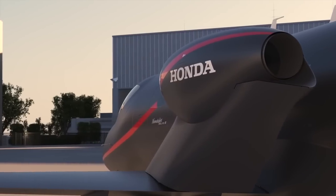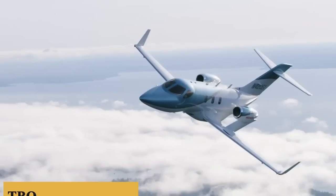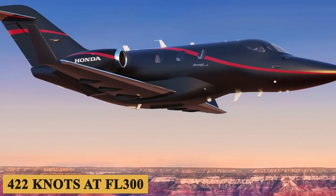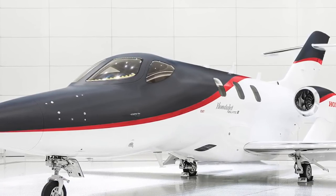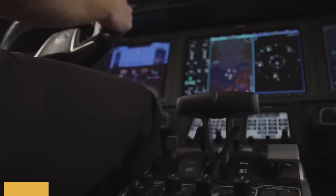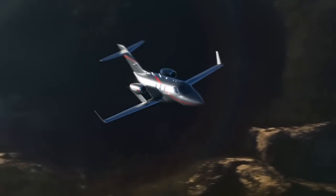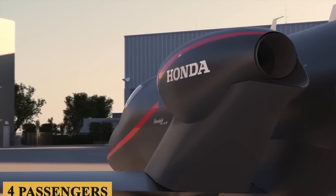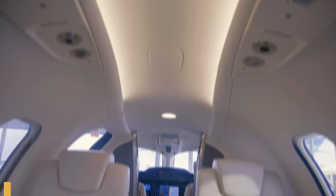The Elite 2 is powered by two GE Honda Aero HF120 turbofan engines with a TBO of 5,000 hours, each producing 2,050 pounds of thrust. This combination pushes the aircraft to a cruise speed of 422 knots at FL300 and up to a maximum cruising altitude of 43,000 feet or 13,100 meters, with an average hourly fuel burn of 90 gallons or 340 liters per hour. The aircraft now carries 3,100 pounds or 1,400 kilograms of fuel, up from 2,900 pounds, giving the Elite 2 a new NBAA IFR maximum range of 1,547 nautical miles with four passengers—110 nautical miles further than the Elite S.